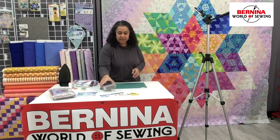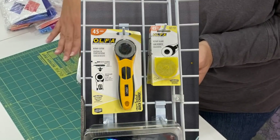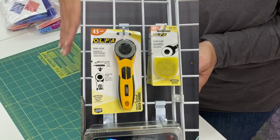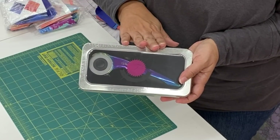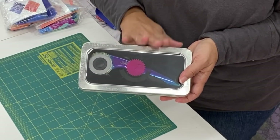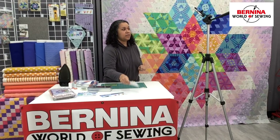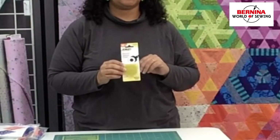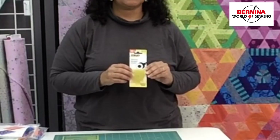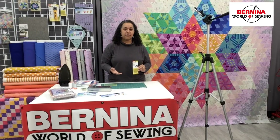Next thing is a rotary cutter. And if you haven't gotten your special something from Santa yet, or a new year's gift — the Raleigh location has one left of the Tula Pink rotary cutters. If you already have a rotary cutter, great — you don't need to buy a new one. However, change your blade. Please change your blade and put a fresh blade in there before you get started on this project. You will thank me, I promise. It's just like a new sewing machine needle — once you've done it, you say, why did I wait so long?